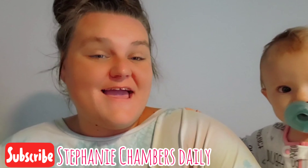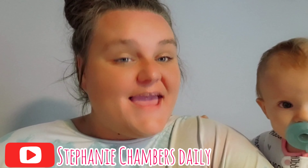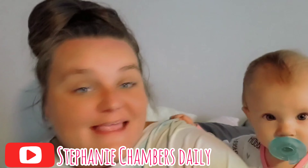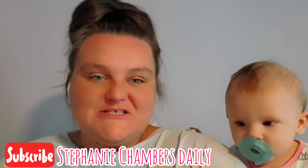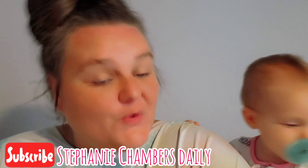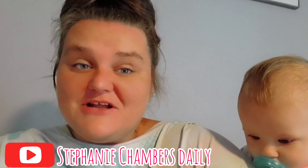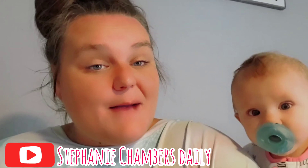What's up, ChanFam? Stephanie here at Stephanie Chambers Daily. I see you've made your way back to my channel one more time. So if you're returning, thank you so much — we truly appreciate all of your love and support. And if you're new, welcome. Be sure to hit that subscribe button and that post notification bell so you never miss any of our future uploads.